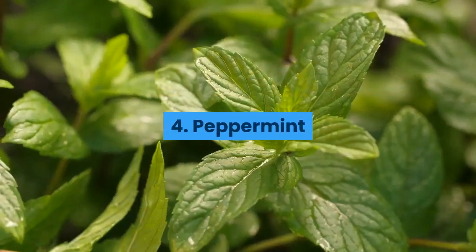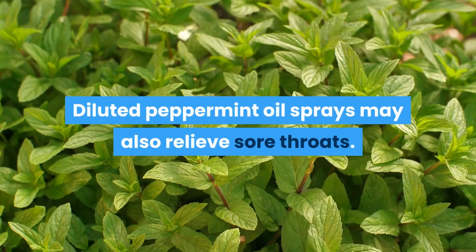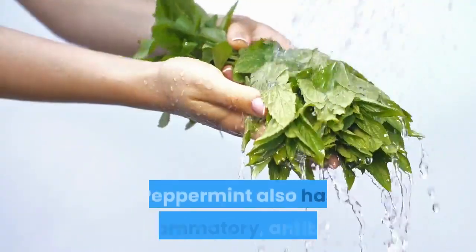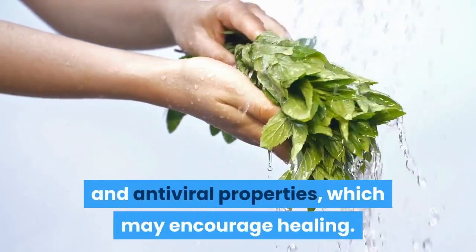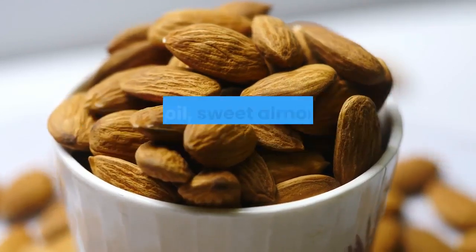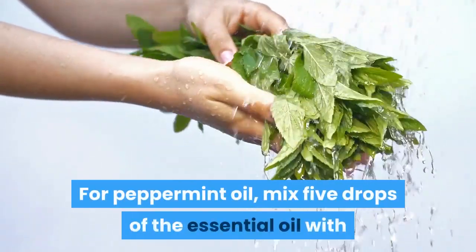Number four: peppermint. Peppermint is known for its ability to freshen breath, and diluted peppermint oil sprays may also relieve sore throats. Peppermint contains menthol, which helps thin mucus and calm sore throats and coughs. Peppermint also has anti-inflammatory, antibacterial, and antiviral properties which may encourage healing. Never use essential oils without mixing them with a carrier oil such as olive oil, sweet almond oil, or softened coconut oil.